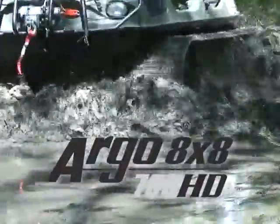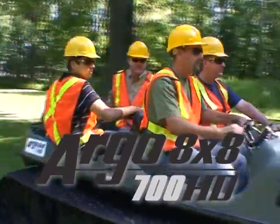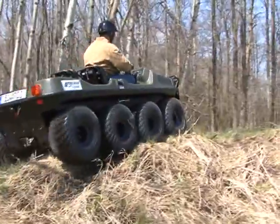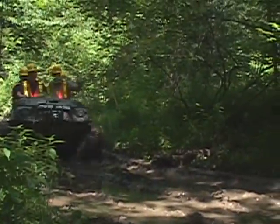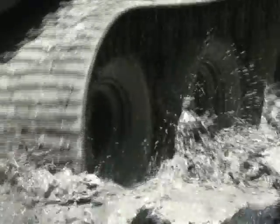Explore new frontiers with the 2011 Amphibious Argo 8x8 700 HD. The Argo 8x8 700 HD gets the job done when extreme off-road performance is required any time of the year, in any terrain.